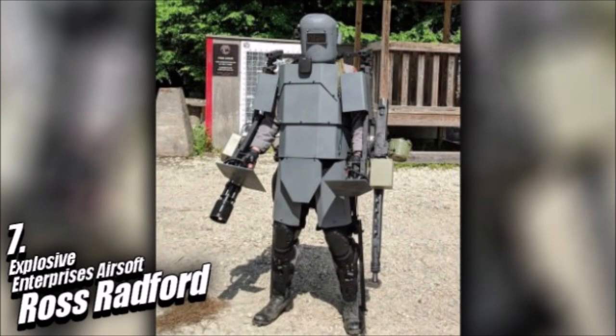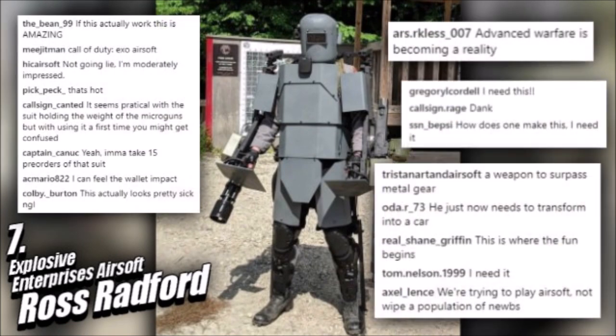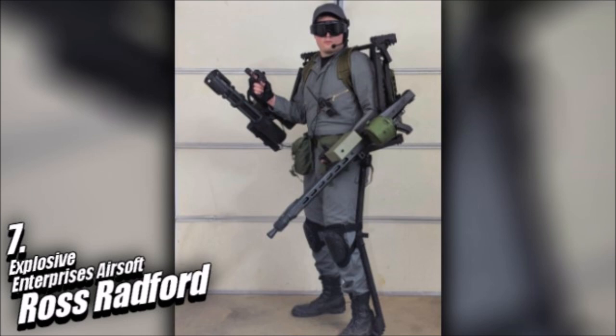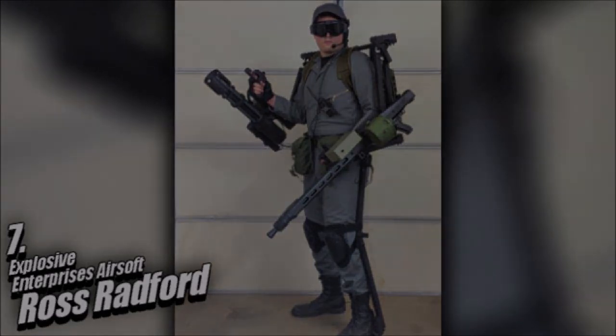This is the loadout that people dream about, and that these people had something to say about — including Dayton of the House Gamers channel. He can see someone turning an EE-03 suit into an armored beast, or building a completely different kit that would look like it belongs in one of those future-set Call of Duties, and he means that in an actual good way. My respect goes to the entirety of the Explosives Enterprises Airsoft team for putting something like this together.